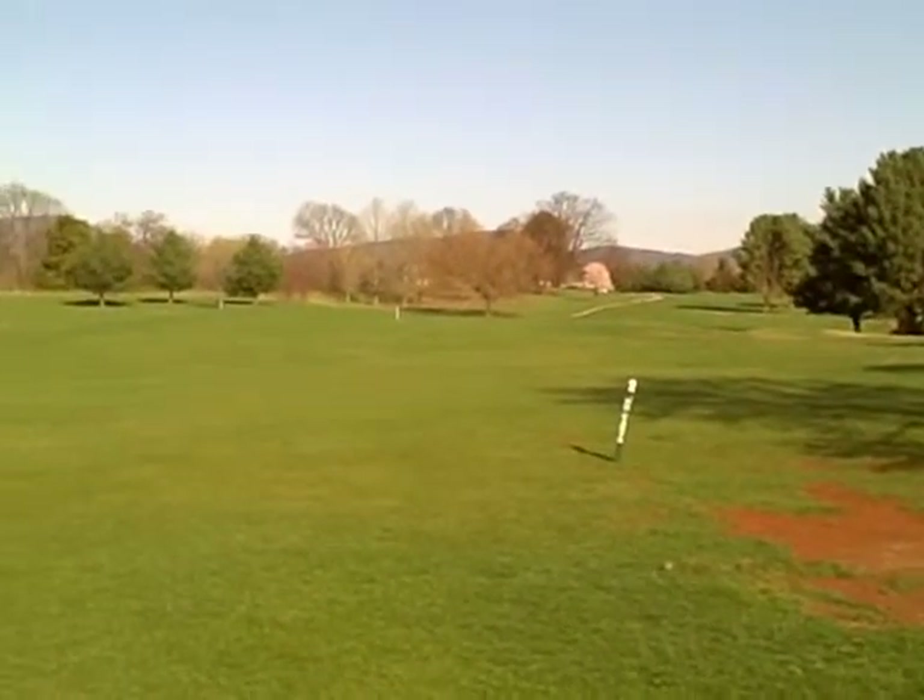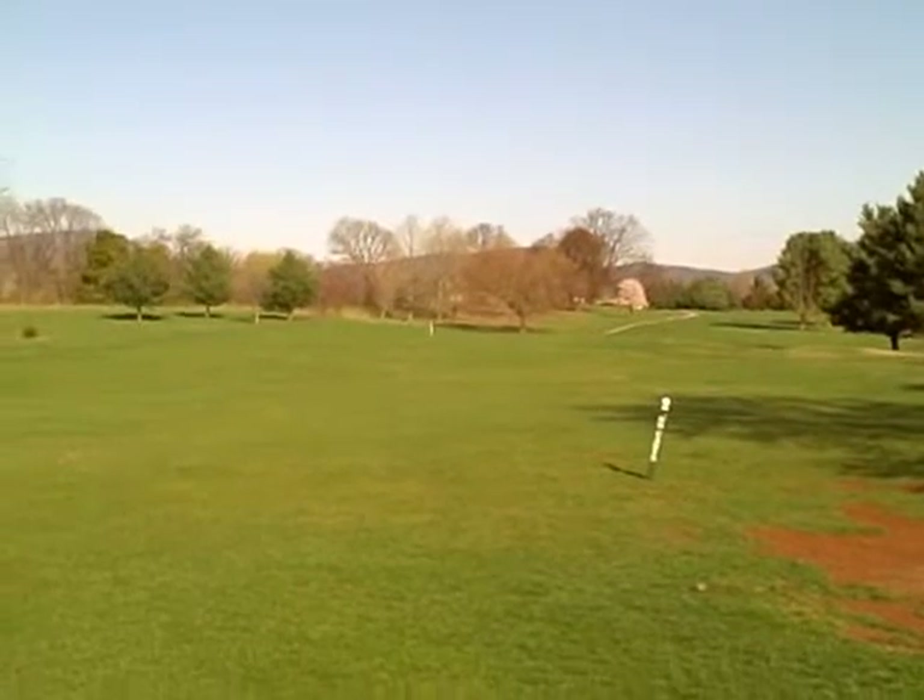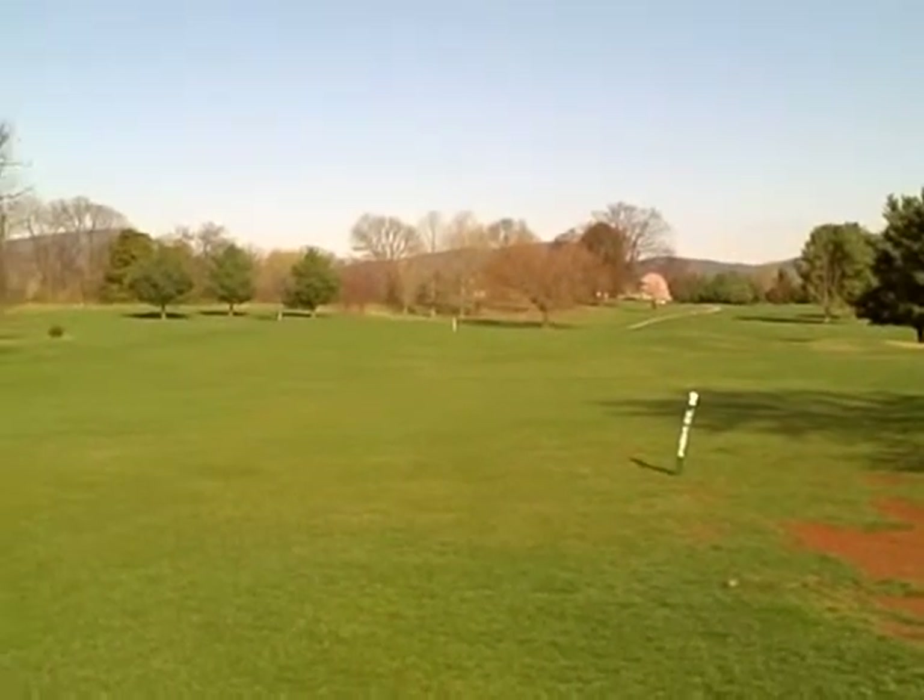That tree off the tee on the right — people who sliced the ball would hit that. And that's about it. They didn't mess with this one too much.